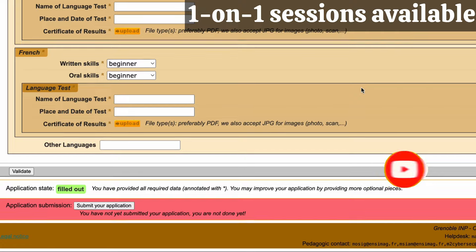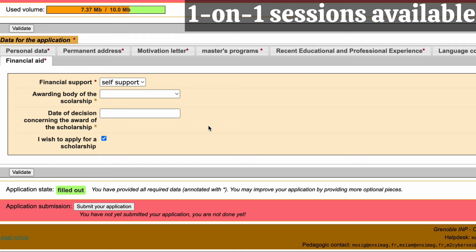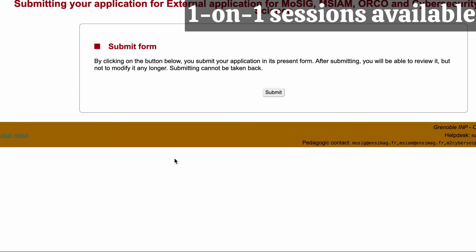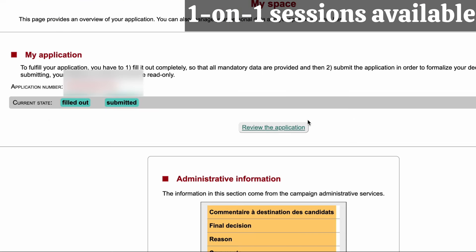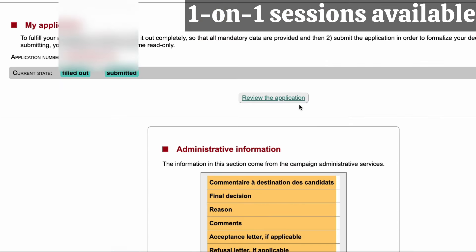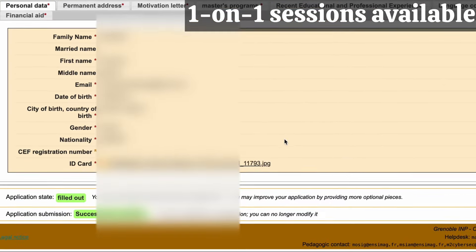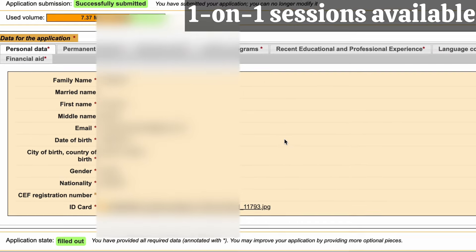Then there's a language competence section — it just asks if you are fluent in English or speak another language. After that you have Financial Aid, where you choose how you will sponsor yourself. We selected self-support since she will be self-funded. We also saw that you can opt to be considered for a scholarship — once you tick that, they automatically consider you for it. After filling everything out, we submitted the application and it changed to 'Successfully Submitted.'